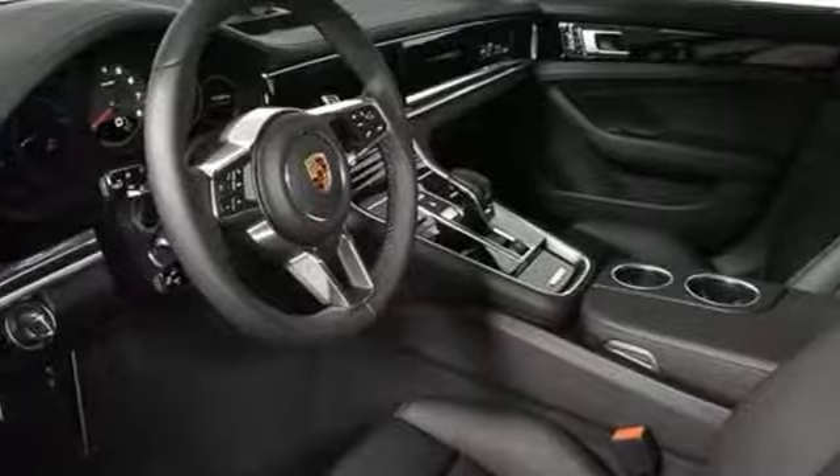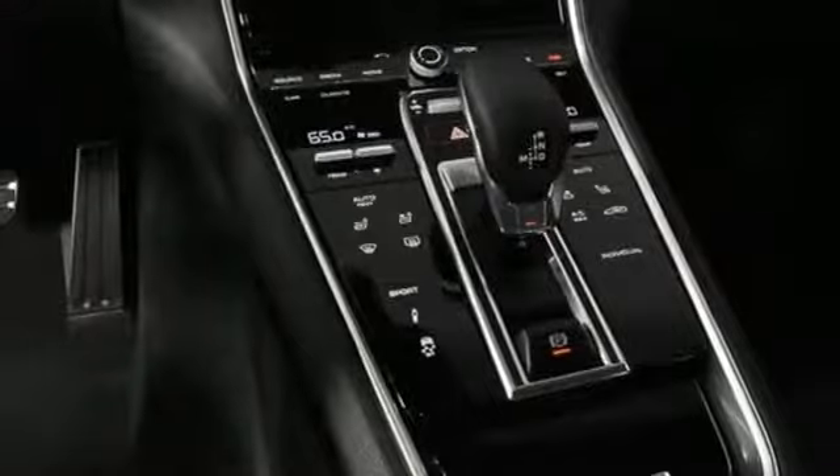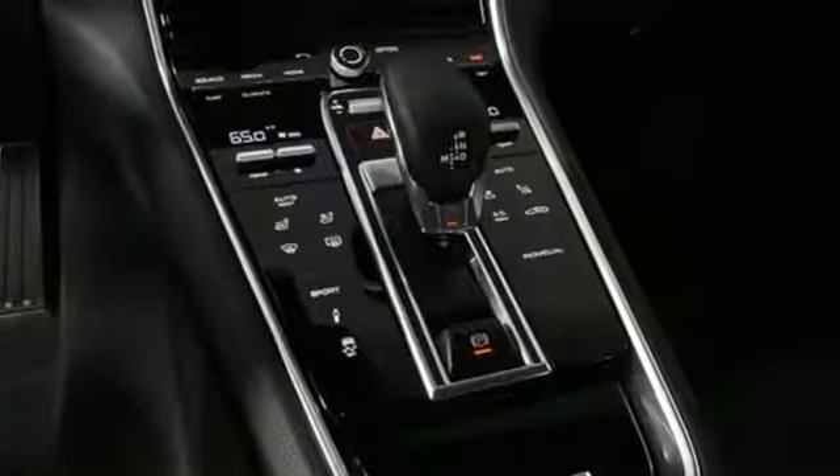Twin turbo H6 engine, power rear spoiler, automatic with driver control suspension management, and auto shift manual transmission.